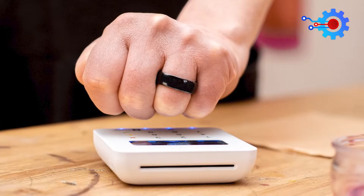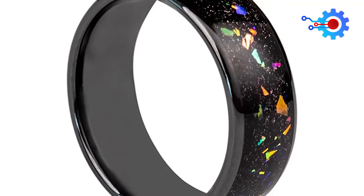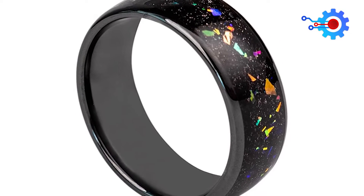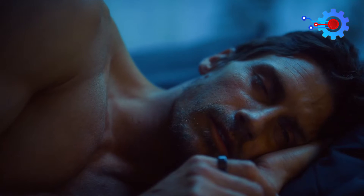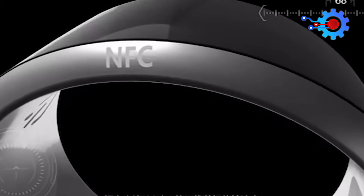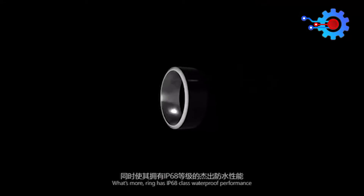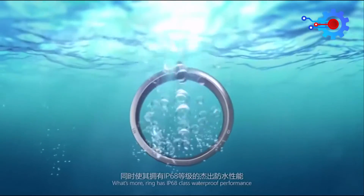It's an excellent choice for contactless payment and access control, among other uses like sleep tracking. You can even customize it to meet your specific needs. The NFC smart ring has been proven to last through repeated uses and washes without sustaining any damage, and it is also scratch-resistant and water-resistant.